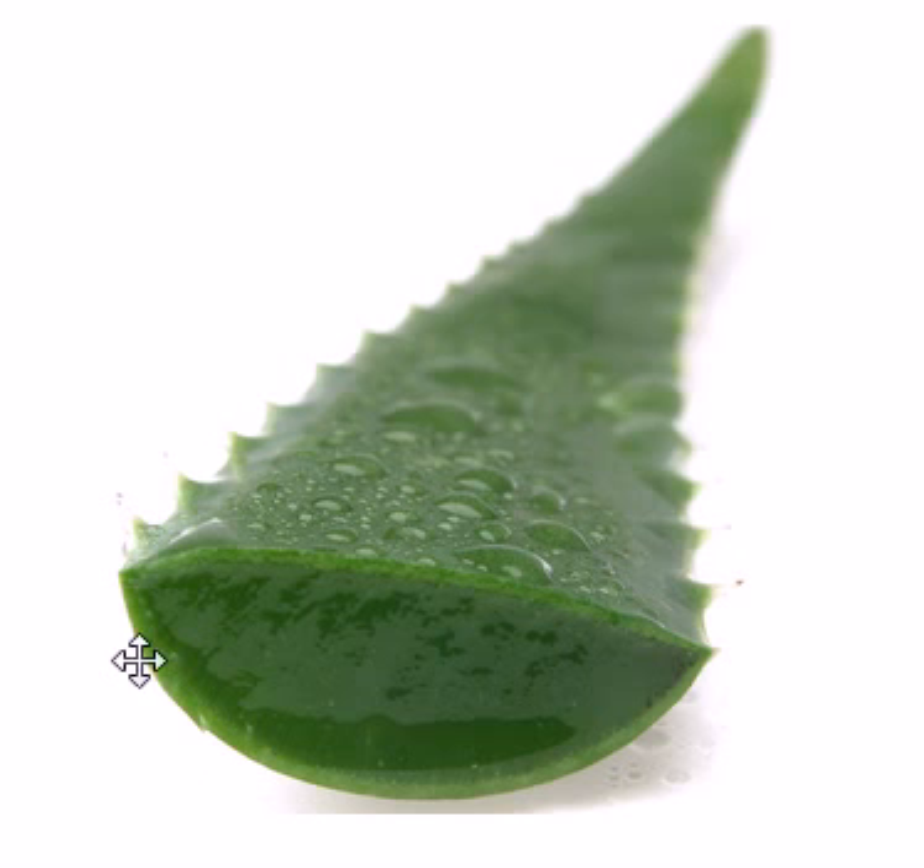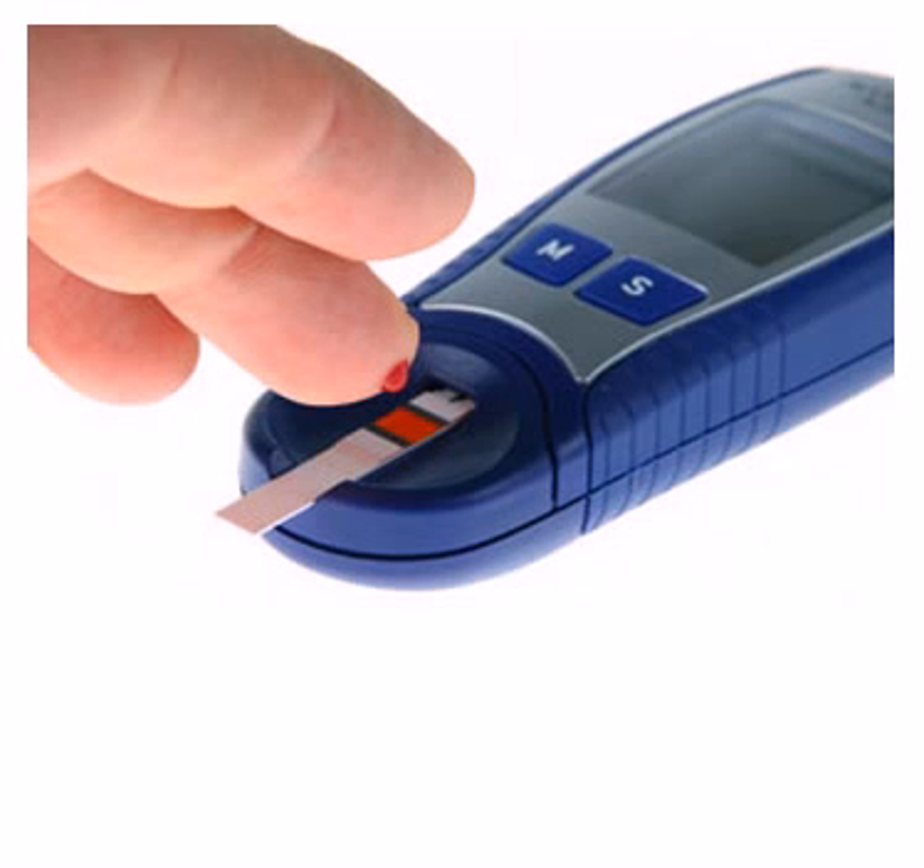Research is now showing that aloe vera juice can actually reduce blood sugar levels by up to 40%. That's great news for people who have type 2 diabetes because it lowers the risk of health concerns associated with diabetes, including heart disease, obesity, metabolic syndrome, and vision problems — all things that are affecting so many millions of people today.